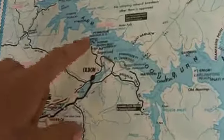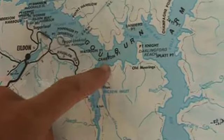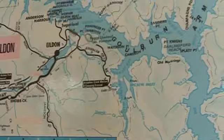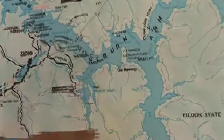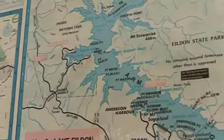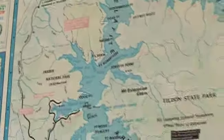This is a map of Lake Eildon at 100%, but as you can see we're about here, and today we went right down here — so there's still a decent amount of water to ride in, right down into Jerusalem Creek and up towards Big River. Then right down the other way you can go as far as Fraser National Park, which is like another 10km down the other way from Eildon Boat Club.